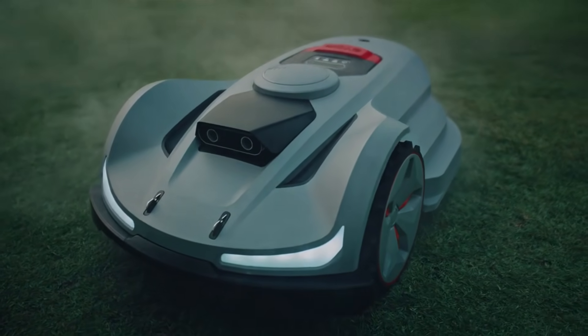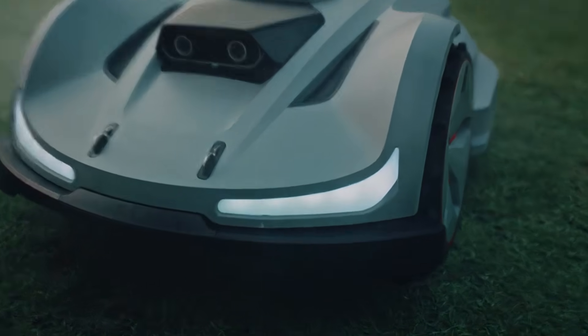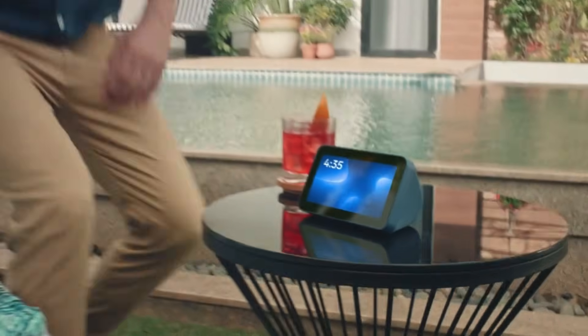Meet the Sunseeker Platform X, unveiling the new era of lawn care. Hey Alexa, start the robotic lawnmower.